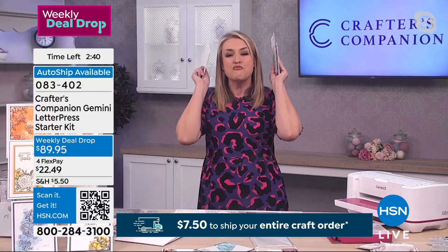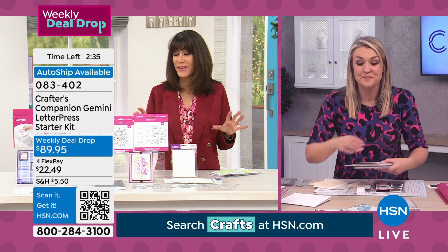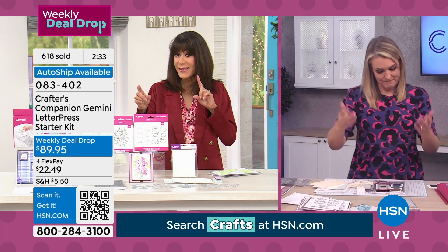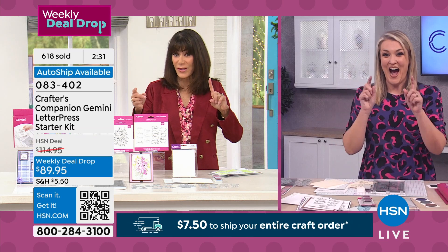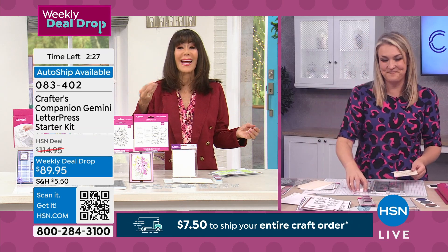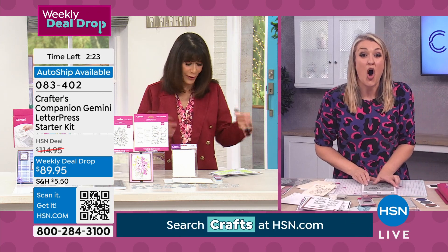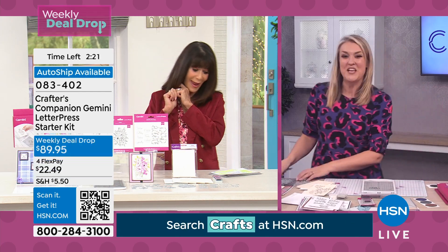Already over 600 of these have been spoken for. From $114.95, only $89.95. The majority of them are in the autoship, which you're getting in January, March, May, and July.